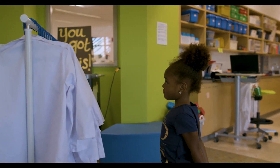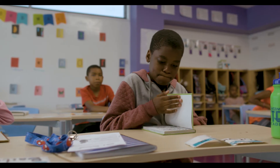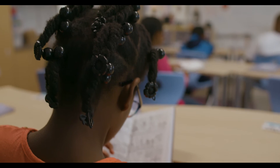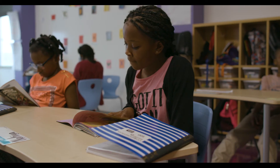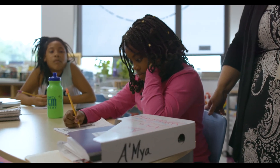We are truly getting our kids ready for their careers and what their life is going to be like out in the real world. The problem-solving, the critical thinking — what we call college, career, and citizen ready skills — are going to apply no matter what your next step will be.